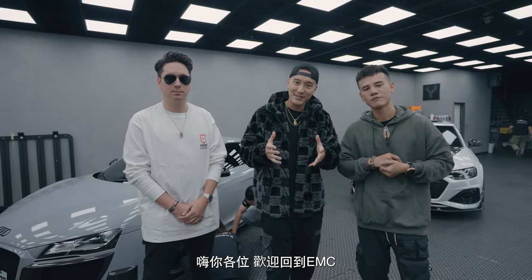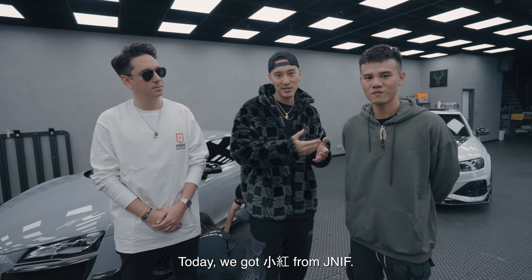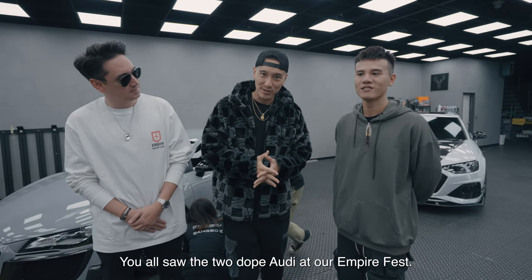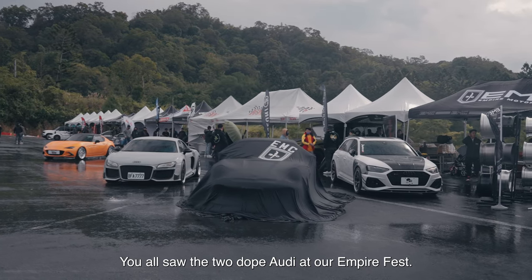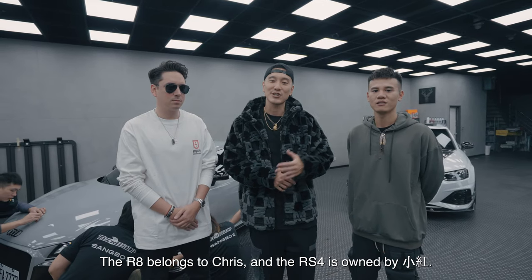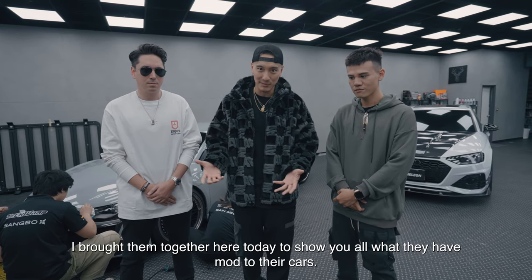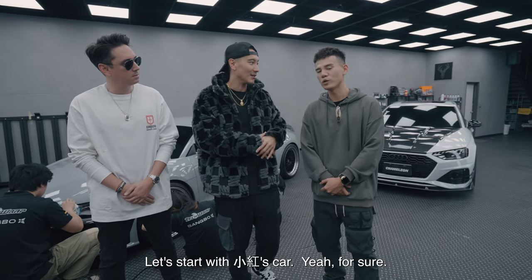Hey, what's going on everyone? Welcome back to EMC. 今天我們有紳士痞子的小洪來到現場，然後我們也有Chris。大家在EmpireFest的時候有看到我們亮相兩台非常屌的Audi——Chris的是R8，然後小洪的是RS4。I brought them together，希望他們來介紹一下給你們，分享一下他們改了一些什麼。那小洪，我們就先從你的車子開始好了。